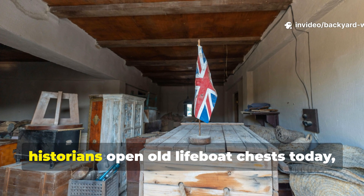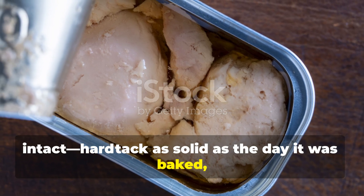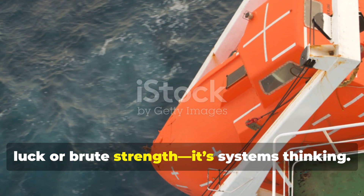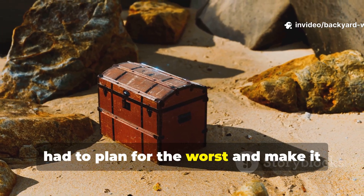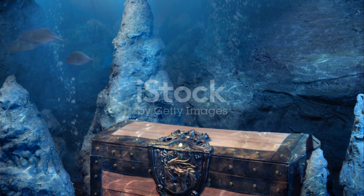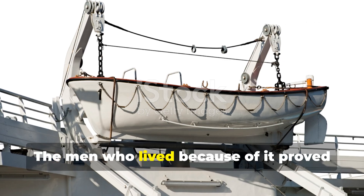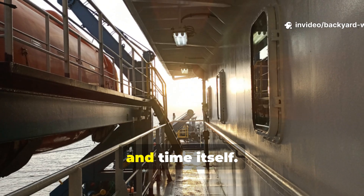When archaeologists and naval historians open old lifeboat chests today, many of the contents are still intact — hardtack as solid as the day it was baked, tins sealed tight, chocolate turned white but still edible. It's a reminder that real survival isn't luck or brute strength — it's systems thinking. Someone, somewhere, had to plan for the worst and make it simple enough for ordinary men to execute under pressure. That's what makes the forgotten lifeboat chest so remarkable. It's not just a relic — it's a blueprint for self-reliance. The men who lived because of it proved that careful preparation, even in a wooden box, could outlast storms, hunger, and time itself.